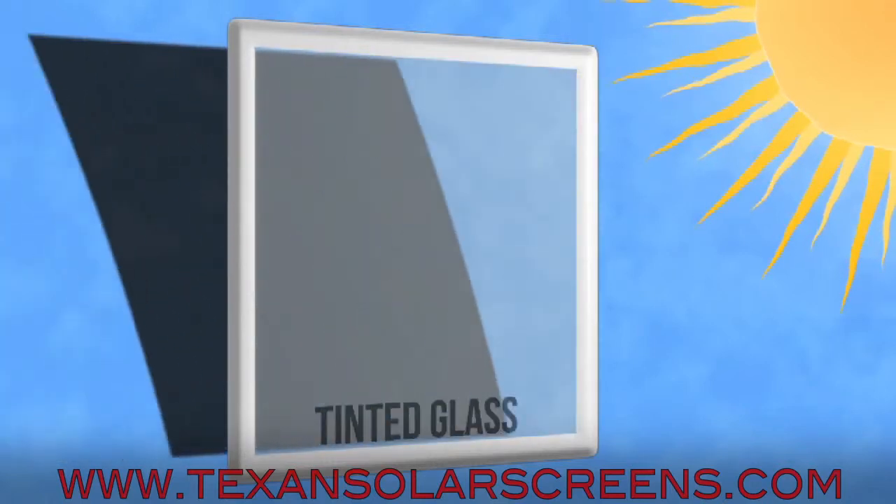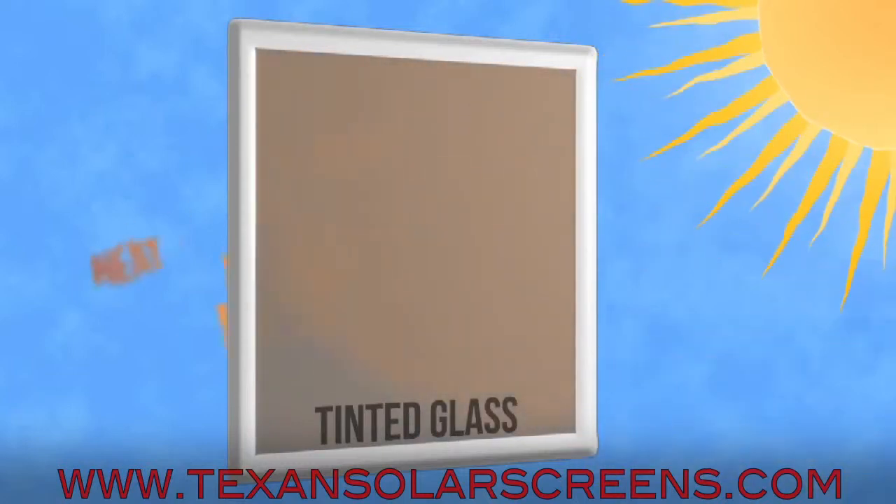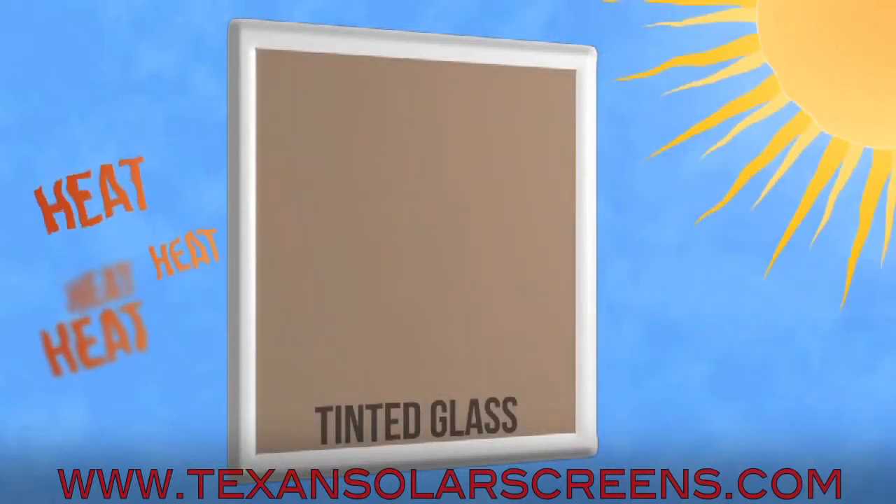Window film is a good source of UV protection, but applied to the inside of your window, the sun's rays still bake the glass, allowing the radiant heat to penetrate into your room.